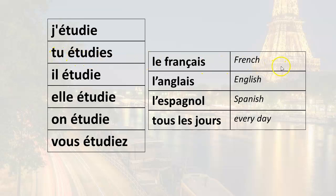For the 'tu' form: tu étudie le français (you study French), tu étudie l'anglais (you study English), tu étudie l'espagnol (you study Spanish), tu étudie tous les jours (you study every day). For 'he studies': il étudie le français, il étudie l'anglais, il étudie l'espagnol, il étudie tous les jours.